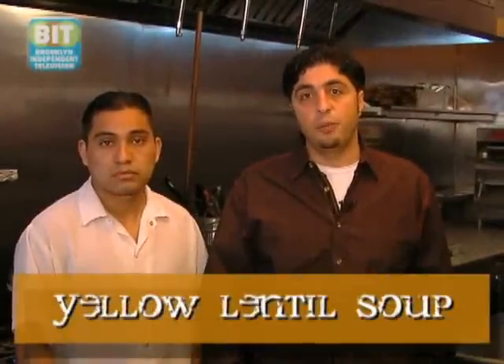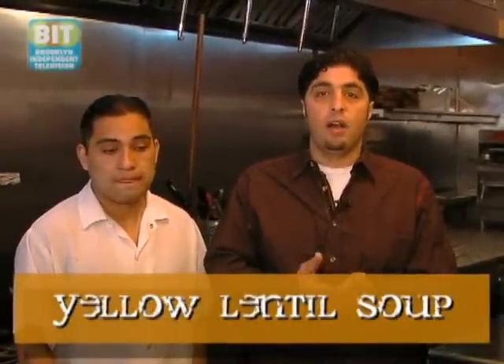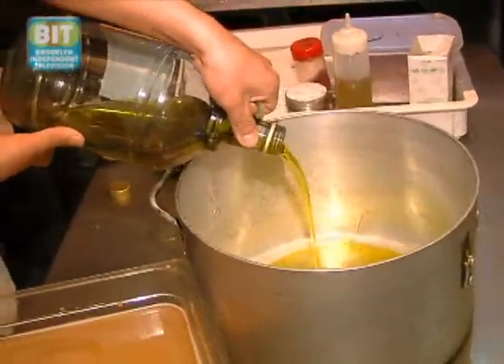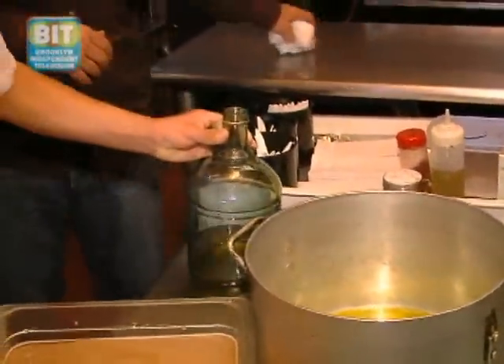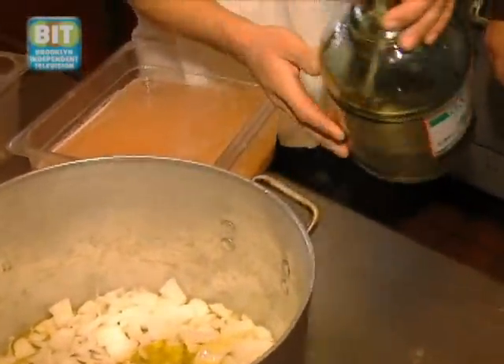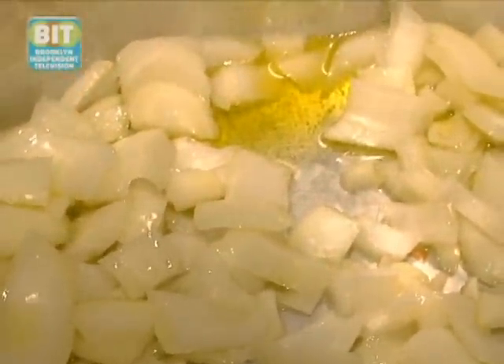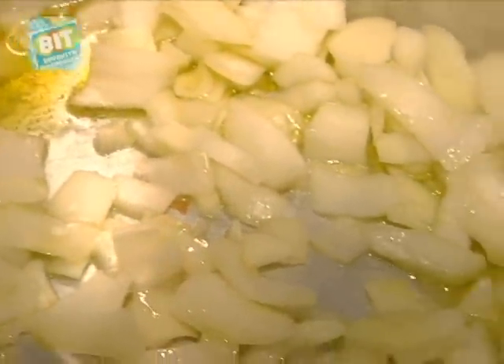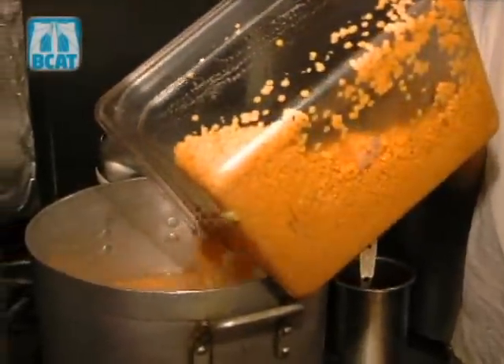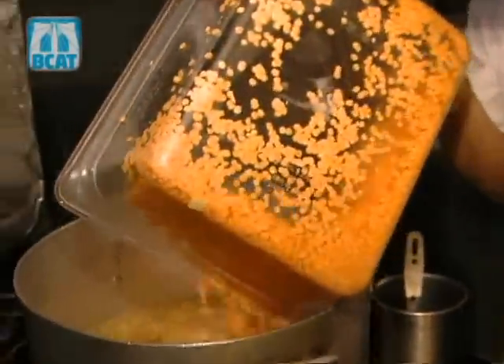One of the more popular items on our menu is the lentil soup, and today we're going to go over how we do it. We begin the process by using extra virgin olive oil, which enhances the flavor, and we caramelize the onions in it. Once the onions are caramelized, we add the lentils and the water. Jose is now going to put the beans in the water mixture.